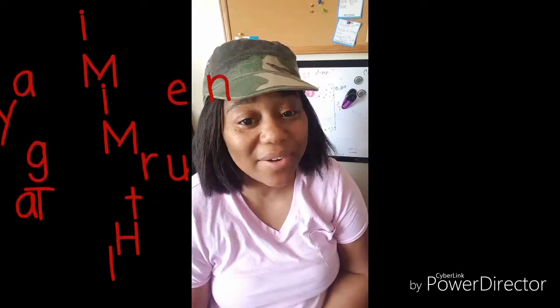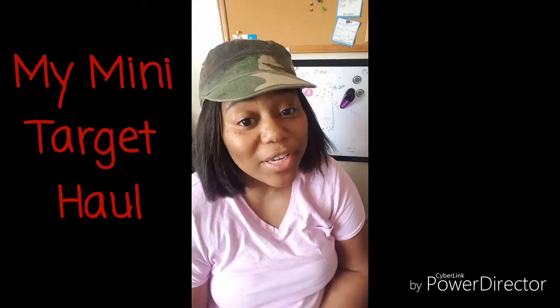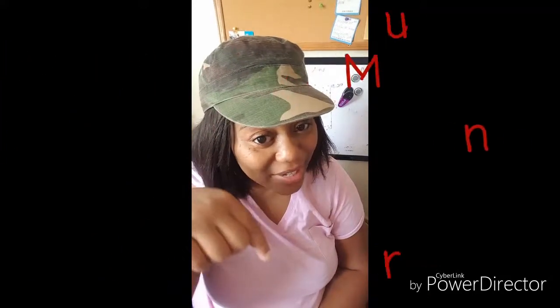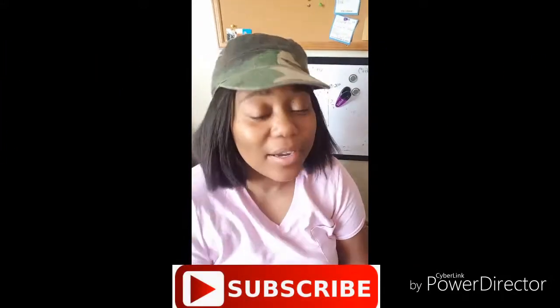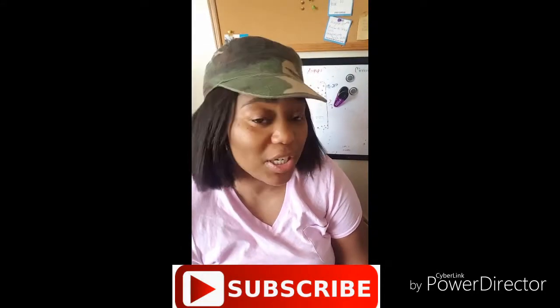Hey, welcome back to Tiara Everyday. Thank you so much for stopping by again. Please don't forget to hit the subscribe button. Once you subscribe, be sure to check out all my other videos and share these videos with everyone you know.